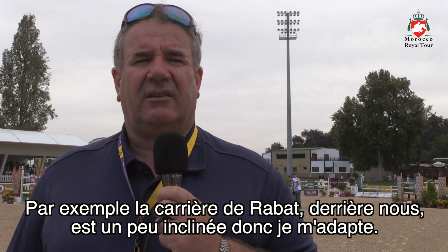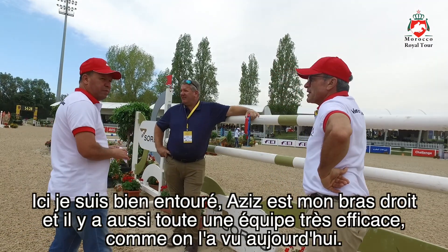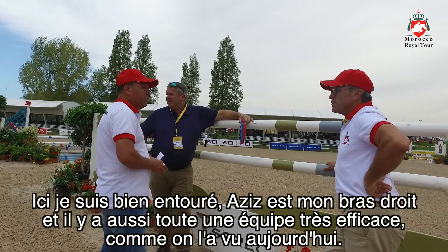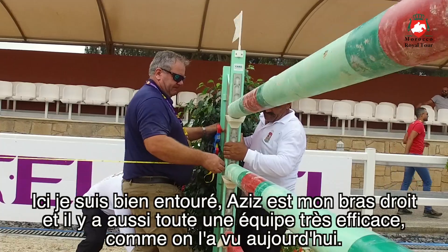The arena behind us has a little bit of a slope so I allow for that. We have a good team of people — helpers — and Aziz is my main man, and then we have a good team as you saw today, they moved every fence very quickly.